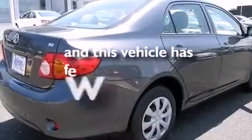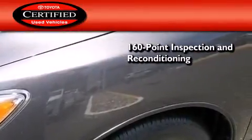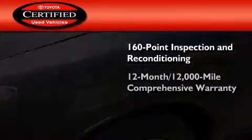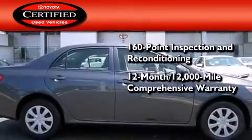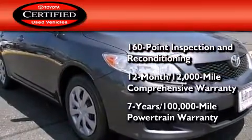This vehicle has less than 31,000 miles. Toyota's certification includes a 160-point inspection and an extensive reconditioning process, plus a 12-month, 12,000-mile comprehensive warranty and a 7-year, 100,000-mile powertrain warranty.